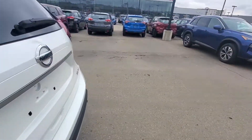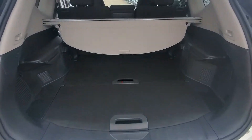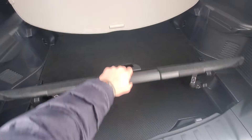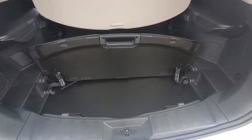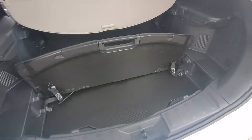Going all the way to the back and opening this up — lots and lots of space. These right here are what's called divide and hide, a little bit of extra storage just to separate any kind of items that you have in the back.